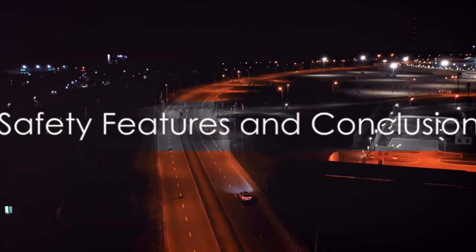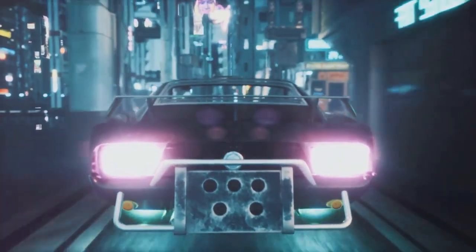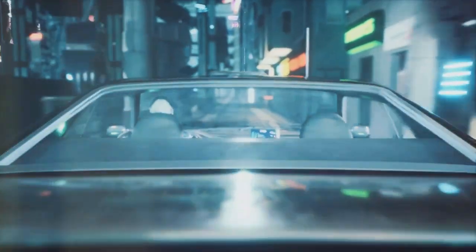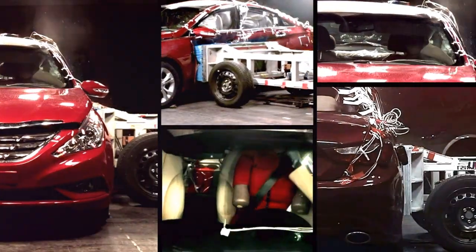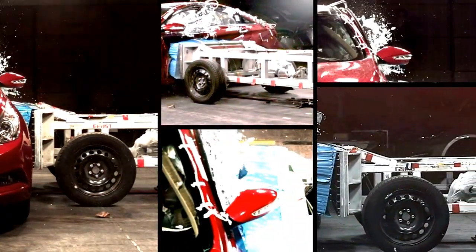Safety is paramount in the Aurora Streamliner. It has a 360-degree sensor suite, including LiDAR, radar and cameras, providing unparalleled situational awareness to the onboard AI. In the event of a potential collision, the car can manipulate its body shape to absorb impact more effectively, protecting the occupants.